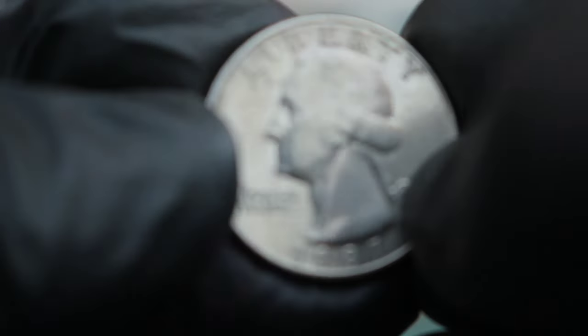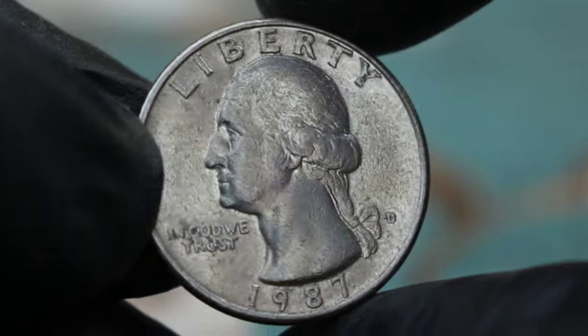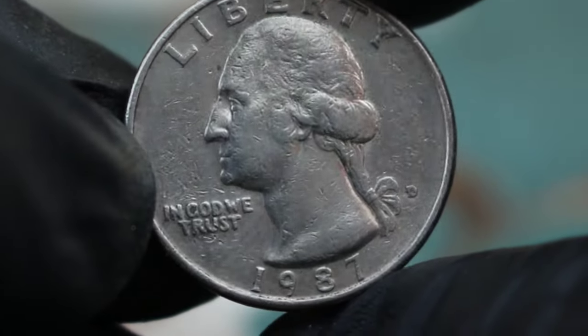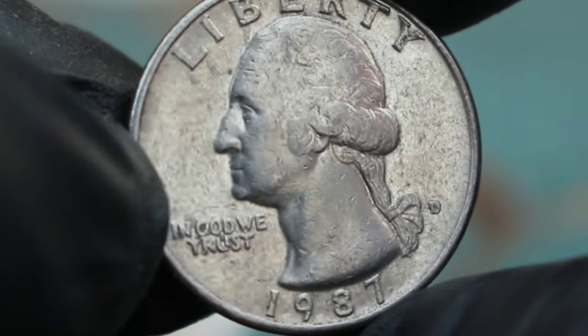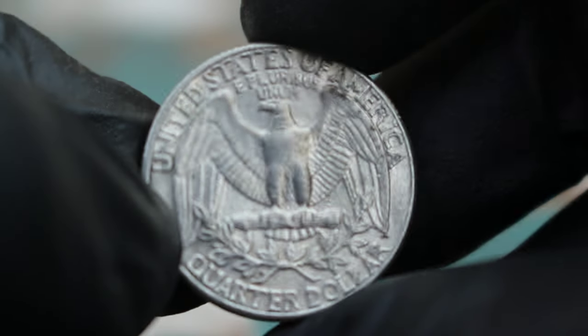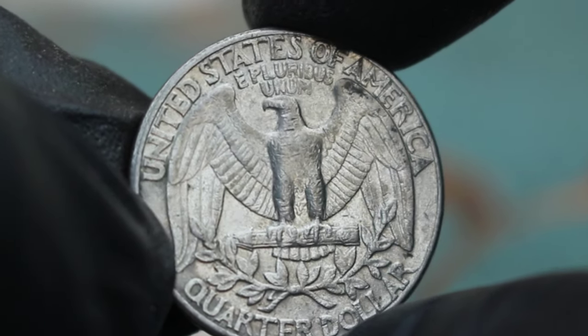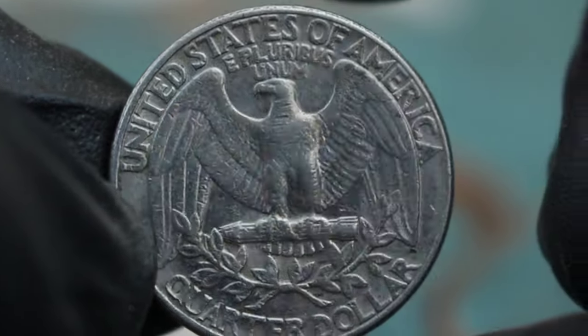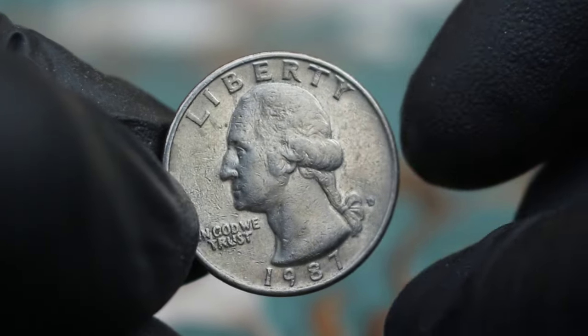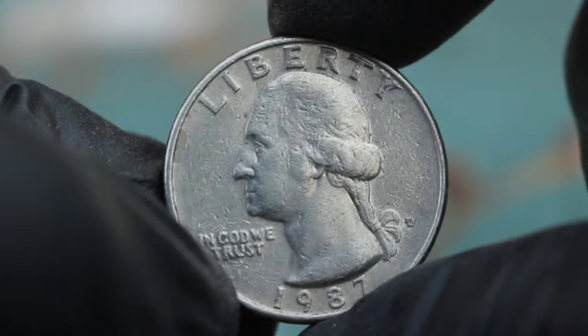First up, the Washington Quarter Dollar from 1987, specifically the large date variety with D-Mint Mark error in fine condition. The Washington Quarter Dollar from 1987 is a classic piece of American numismatic history. What makes this particular coin unique is the large date variety, which is more prominently displayed compared to other years. Additionally, the D-Mint Mark error adds another layer of intrigue to this coin.